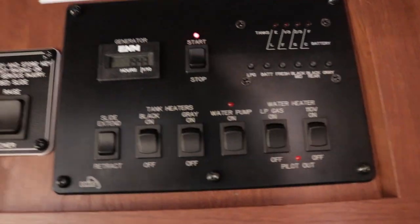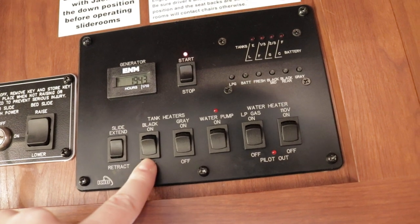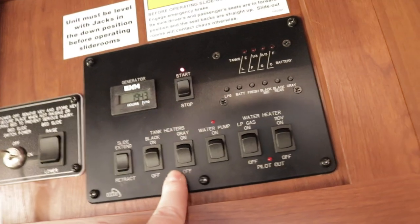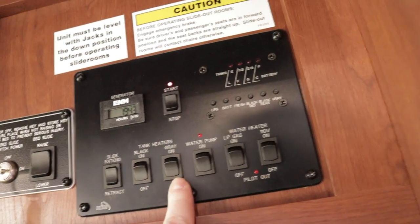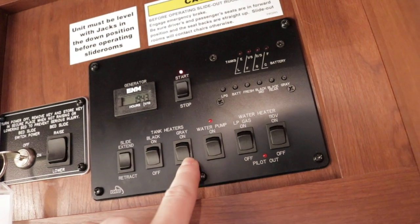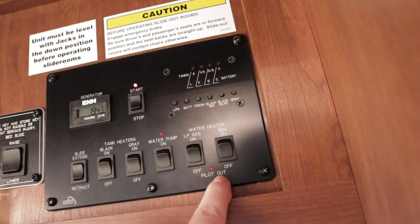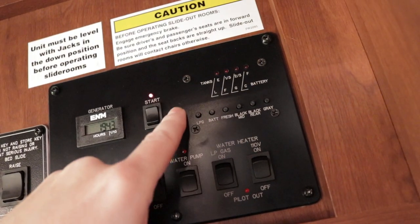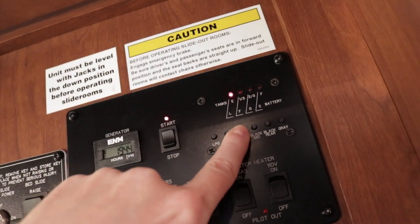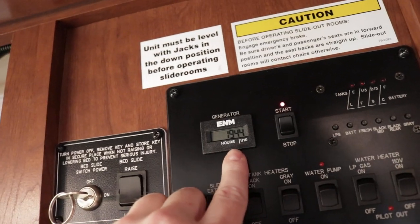This is your monitor control panel — your central command. Your slide-out extend button is here for the living room slide, and there's also a button in the bedroom for that slide out — I forgot to point that out. This is your black tank. You do have tank heaters so all your holding tanks are protected for colder weather. The gray tank is going to be 44 gallons — that's sink and shower. Water pump, and water heater — 6-gallon, gas-electric, direct spark ignition. Flip the switch on and 15 minutes later you're ready to go. LP tank is 88 pounds, battery fully charged, fresh water is going to be 50 gallons. The generator has 1,944 hours on it.